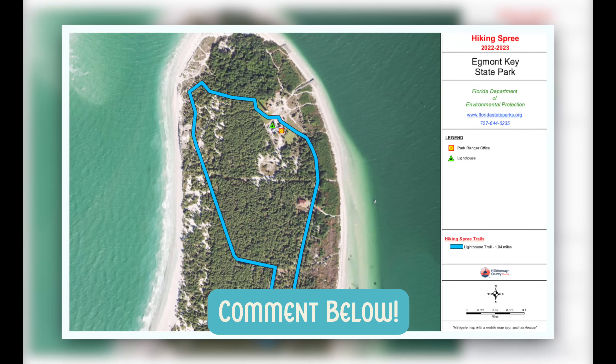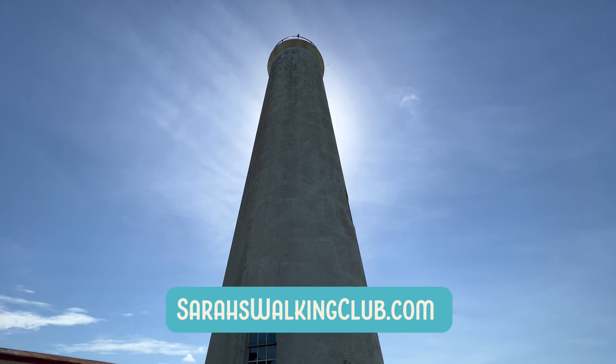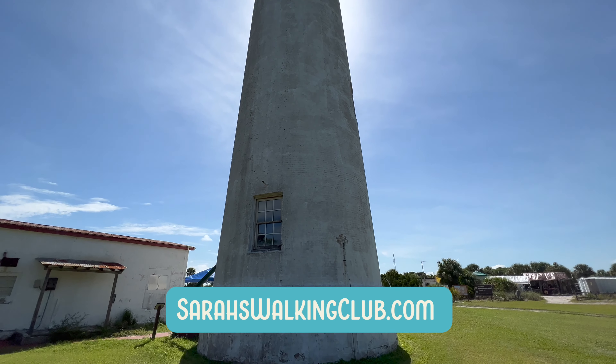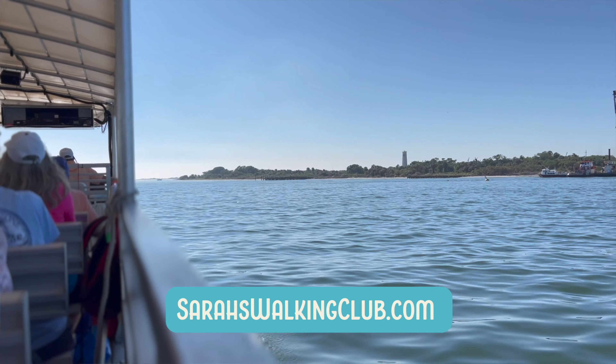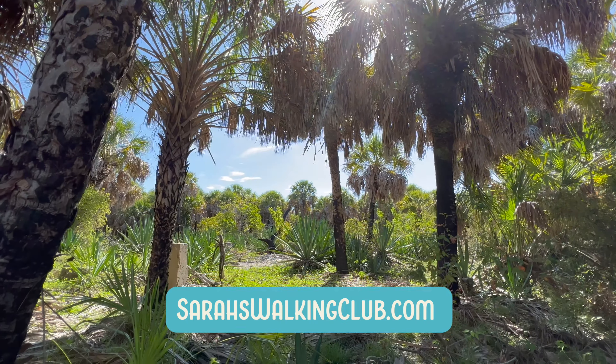Comment below and let me know if you have plans to visit for the Hillsborough County Hiking Spree. And if you're interested in going with a small group, become a SarahsWalkingClub.com subscriber. Sign up now — space is limited. You will not regret taking a trip to Eggmont Key, that I can guarantee. I gotta go catch the ferry now.